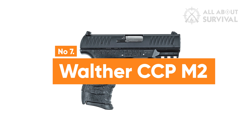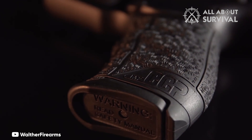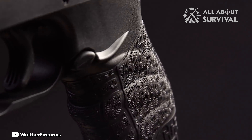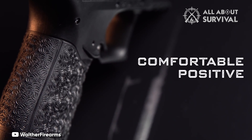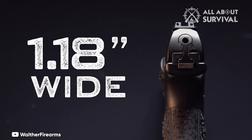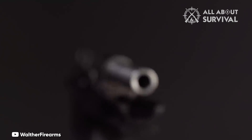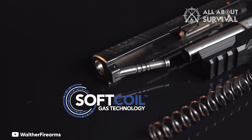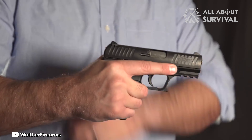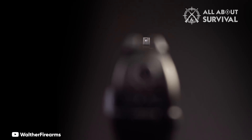Number 7: Walther CCP M2. Senior shooters looking for a .380 ACP pistol with a polymer frame will appreciate the Walther CCP M2 380 ACP pistol for its advanced recoil control features that ensure a more comfortable shooting experience. Its innovative soft coil gas technology greatly lessens the felt recoil when firing and makes the slide easier to operate, which is especially beneficial for senior shooters.